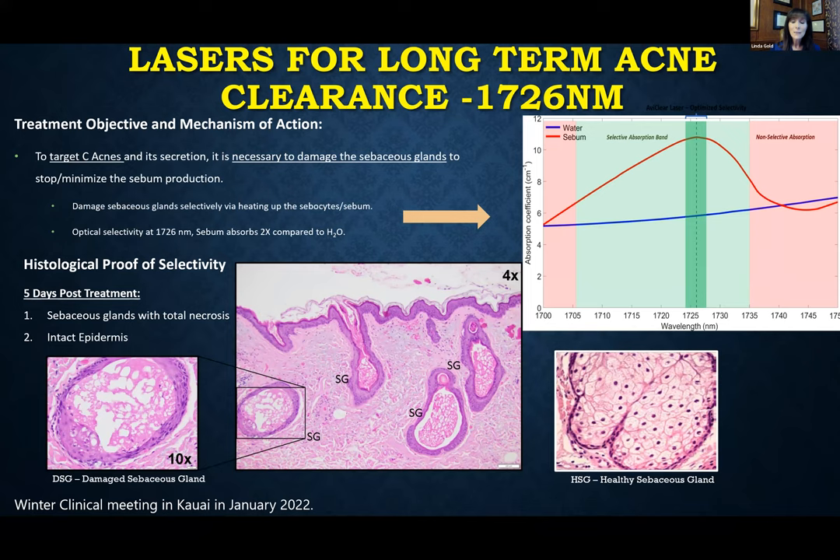Finally, a laser was recently FDA approved for the treatment of acne. This laser targets the 1726 nm wavelength, which is more selective for the sebaceous gland. Looking histologically at what happens, the laser targets the sebaceous gland and we see necrosis of that gland, while the surrounding skin stays intact. So we can actually target and ablate the sebaceous gland while keeping the rest of the skin healthy.